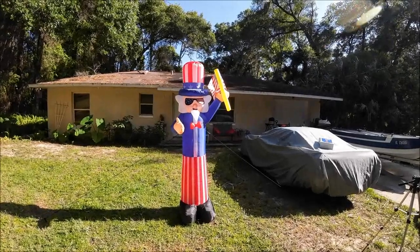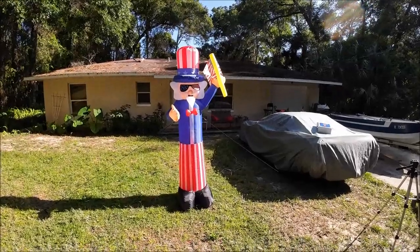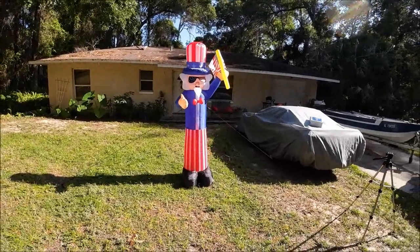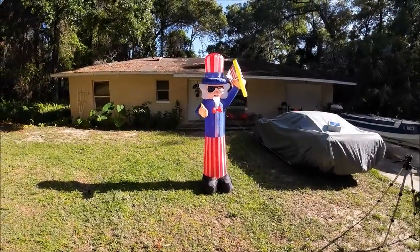He puts it up and everything, so yeah it's cute. It's for the 4th of July, or you could use it for voting day or tax day, something like that.